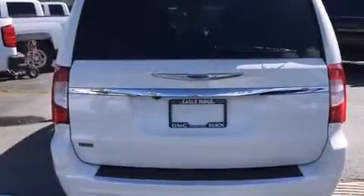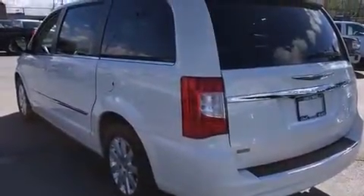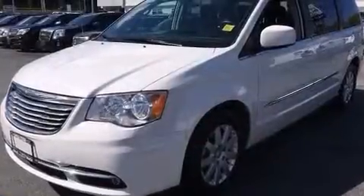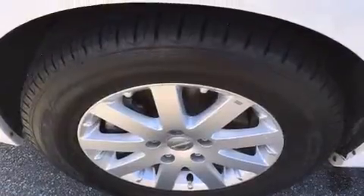Chrysler prioritized fit and finish as evidenced by one-touch window functionality, adjustable headrests in all seating positions, a built-in garage door transmitter, heated door mirrors, a power lift gate, adjustable pedals, and more.